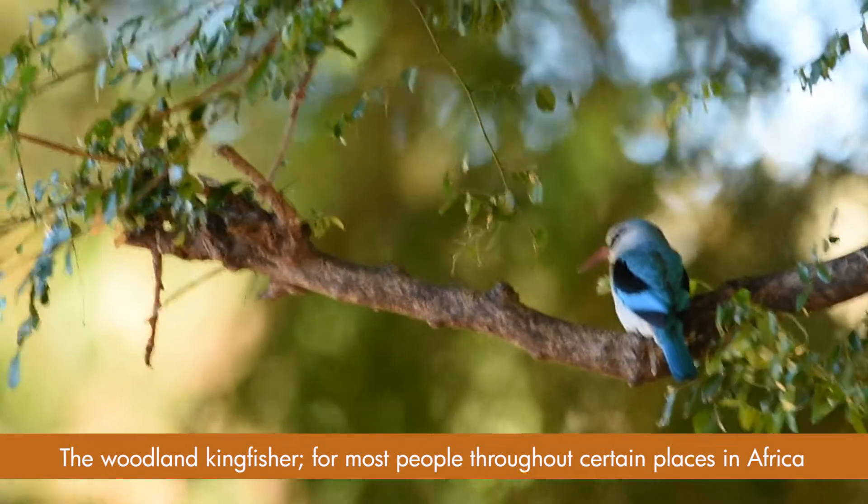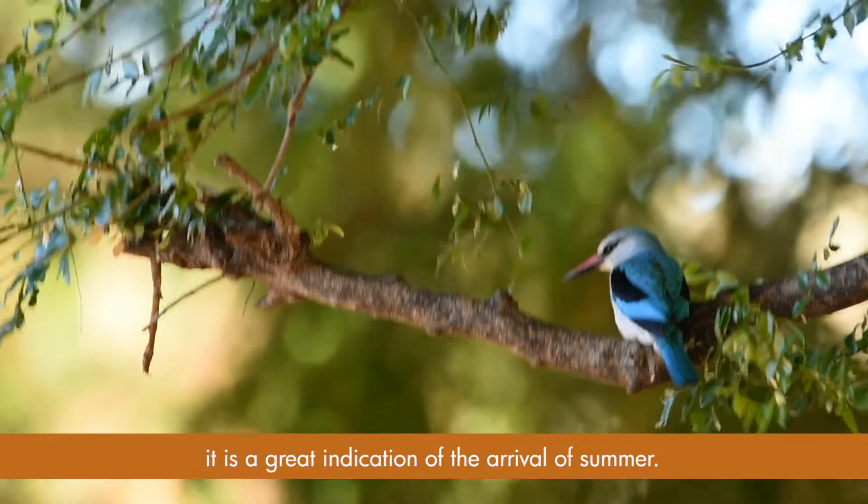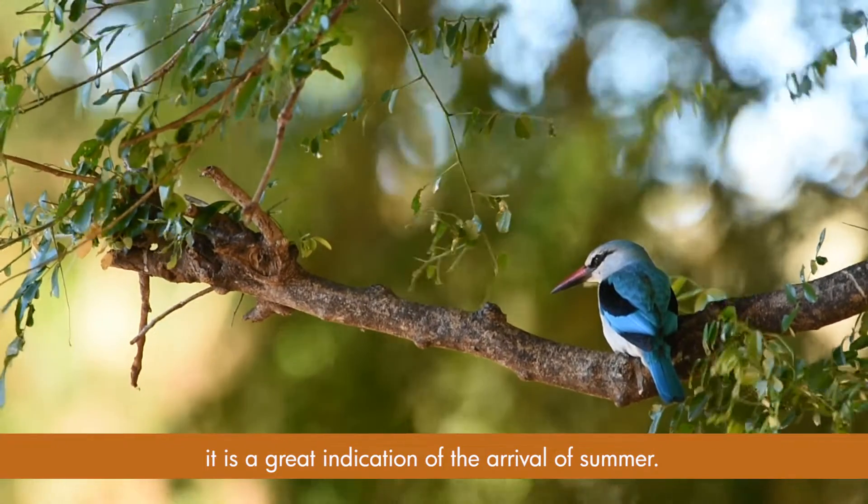The woodland kingfisher. For most people throughout certain places in Africa, it is a great indication of the arrival of summer.